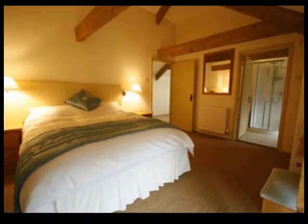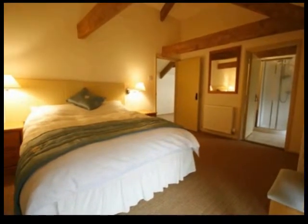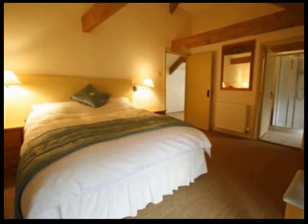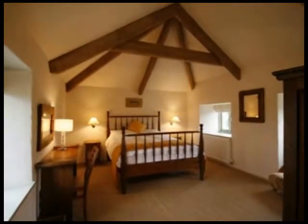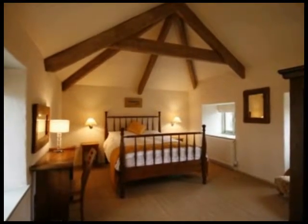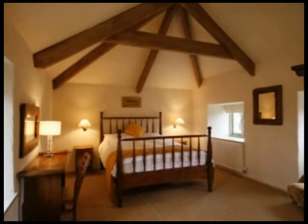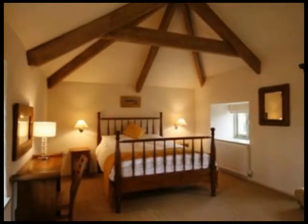Moo Barn sleeps up to eight people over four bedrooms. Each of the three upstairs bedrooms — one king size, one double, and one twin — has its own en suite facilities, either with shower and/or bath. There is also a ground floor twin with its own adjacent en suite facilities, especially appealing to those who are less agile.